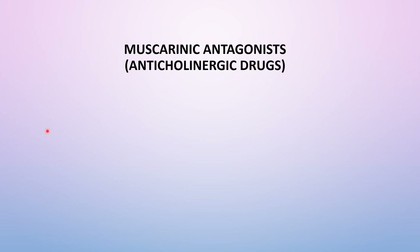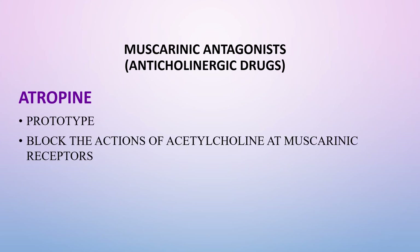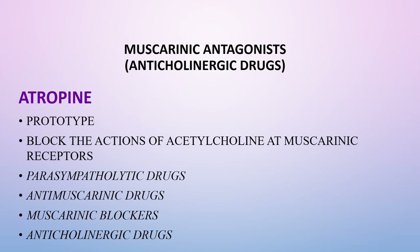The muscarinic antagonist, also known as anticholinergic drugs, has atropine as the best known prototype. It is also known as a parasympatholytic drug. Additional names include antimuscarinic drug, muscarinic blocker, and anticholinergic drug.